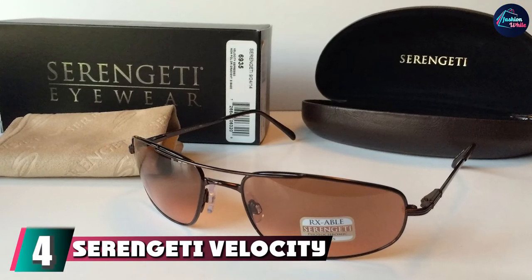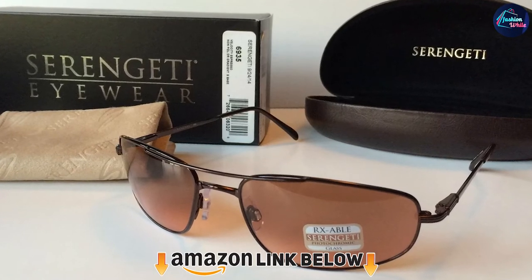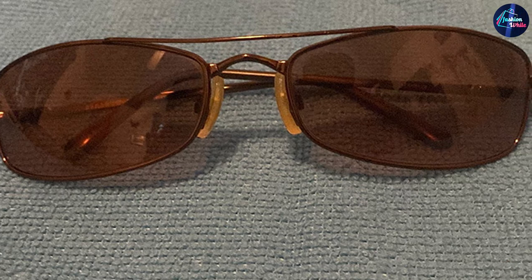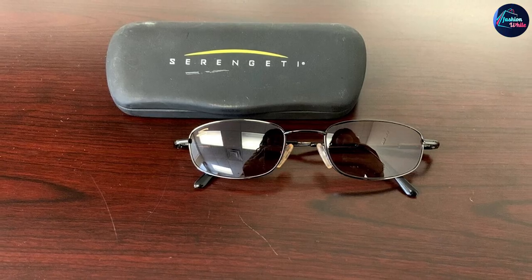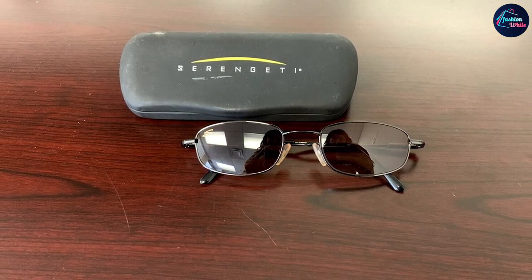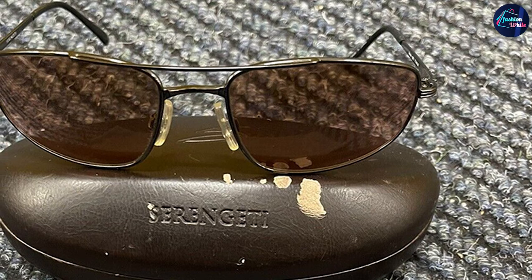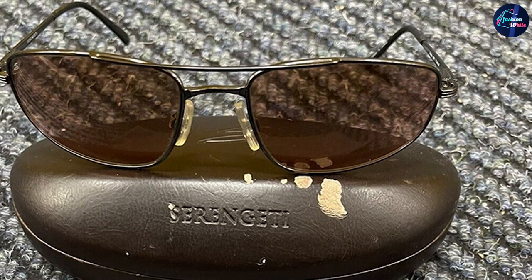At number four we have the Serengeti Velocity. The Serengeti Velocity ticks all the right boxes for sunglasses for flying. They are very lightweight and comfortable thanks to their titanium frame and silicone gel nose pads. Such a light and thin frame means they won't get in the way of your headset, which is a common complaint pilots have when wearing sunglasses. The gradient lenses, made of lightweight mineral glass, are photochromic — they adjust to the brightness of the sun throughout the day, getting darker the brighter it gets, but quickly adjusting when it becomes lighter again, so as not to negatively impact a pilot's vision.